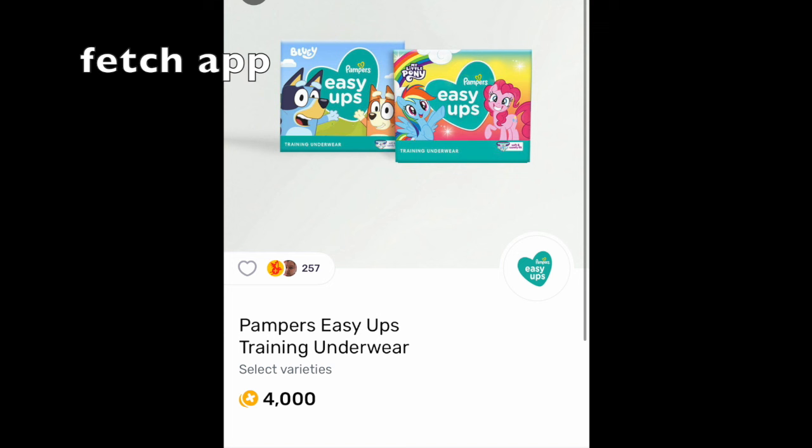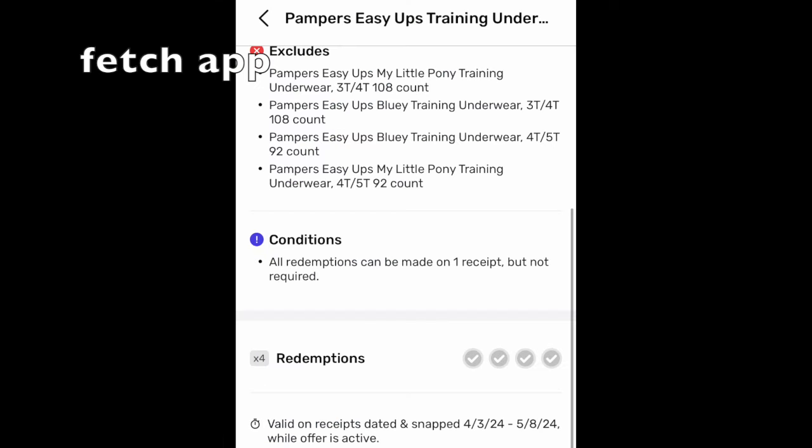Now just looking at the fine print, make sure that you have this rebate. So go into your Fetch account, type in Pampers and then if this pops up, the larger bags are excluded or the larger boxes, but I'm assuming the smaller ones are part of this. And it says the redemption is up to four times. And yes, you can fight it because the 22 count is not excluded. So they should credit you the 12,000 points.